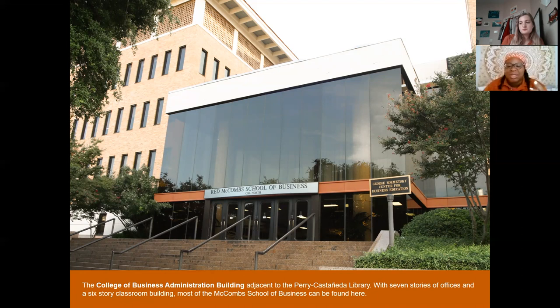McCombs is right across from Gregory Gym, which kind of shows you how close everything is on campus. If you've always been even a little bit interested in something, I definitely say pick up a certificate or minor because it's a great addition to any major.